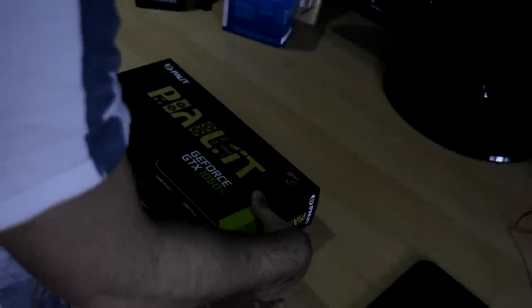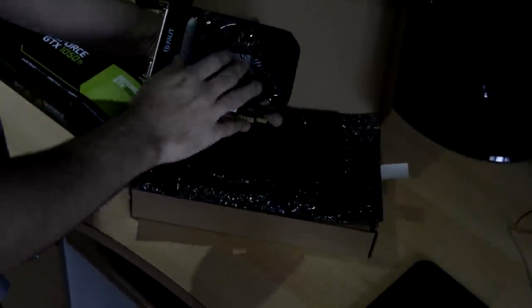Hello guys, Venom here and welcome to Laptop Media. Today we have one of the newest graphics cards by NVIDIA, the GTX 1050 Ti.